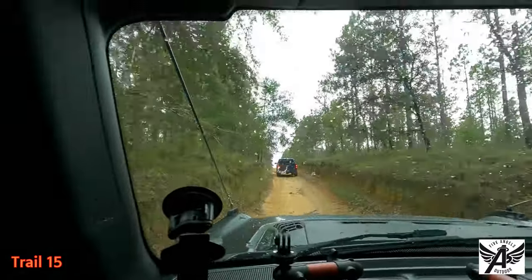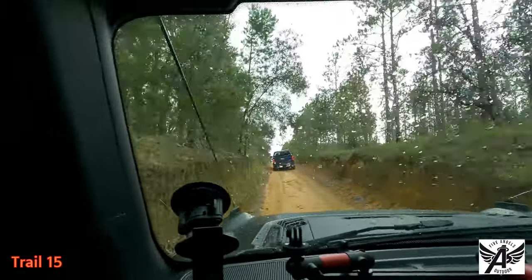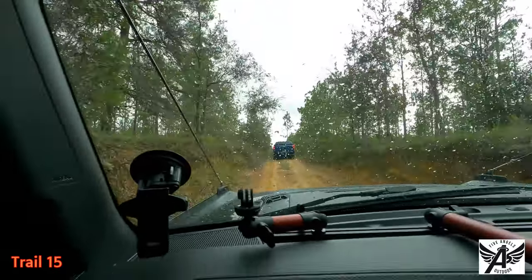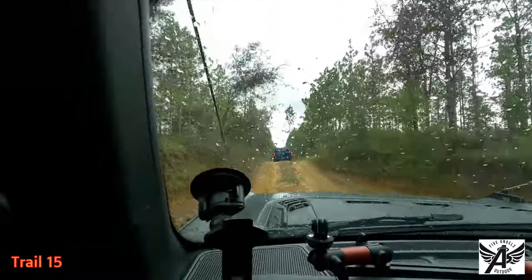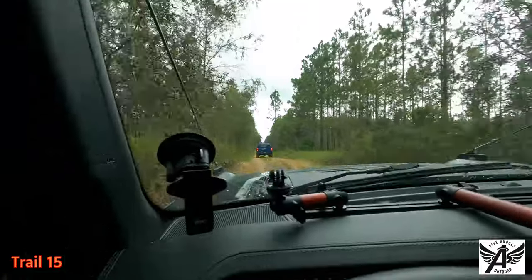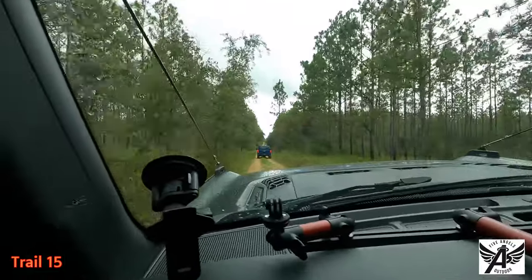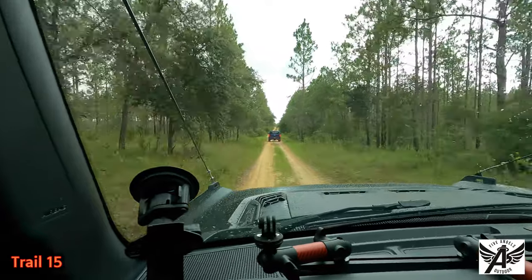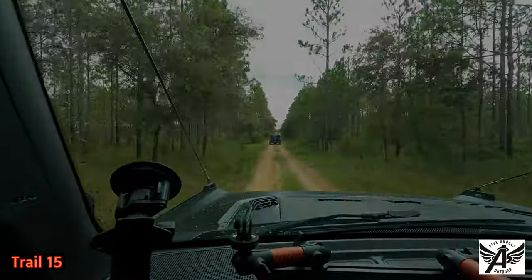Starting to rain a little bit here at Citrus. We're on Trail 15, so we'll see what Trail 15's got in store for us. Looks to be a fun day.